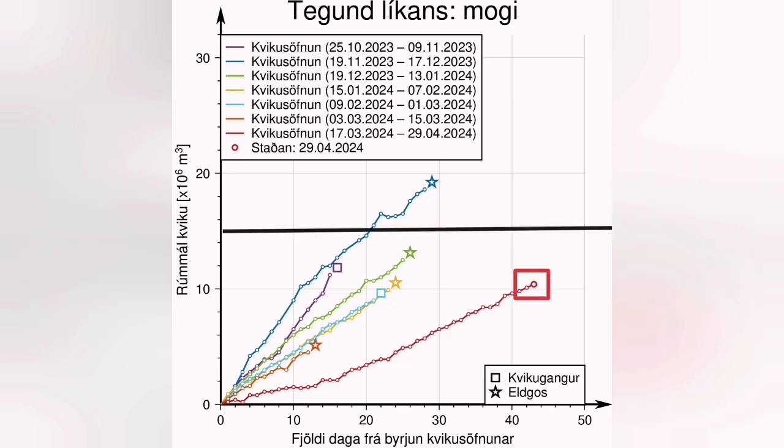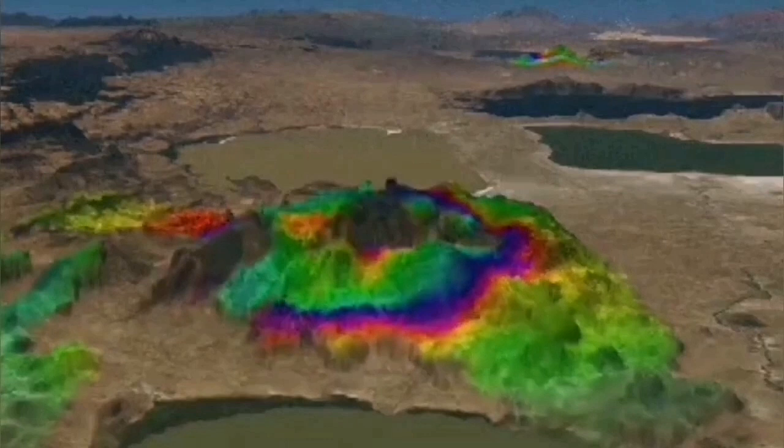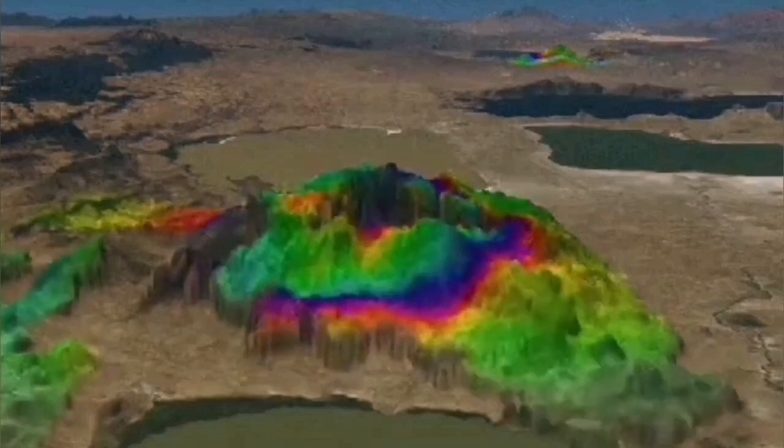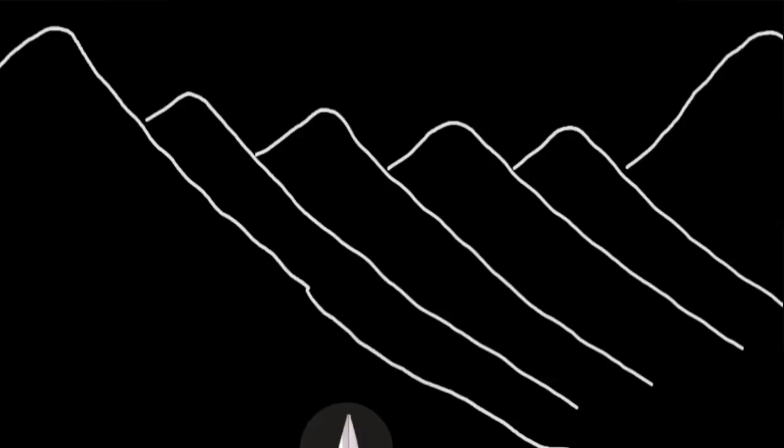This is the latest diagram showing the accumulation of magma in the Svartsengi volcanic system. The threshold for us is 15 million cubic meters, and I think in 10 days or two weeks at the most we will see a new eruption. The land is rising — you can see it in the GPS data we've visualized in 3D — and the steep rise is further evidence that magma is accumulating in the shallower source under Svartsengi.